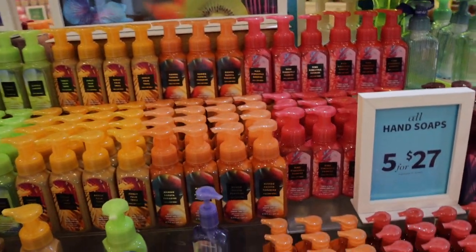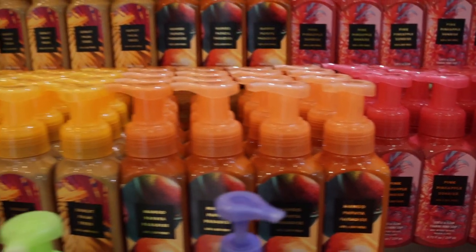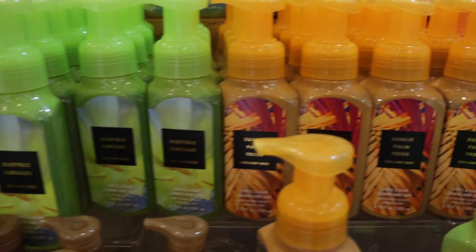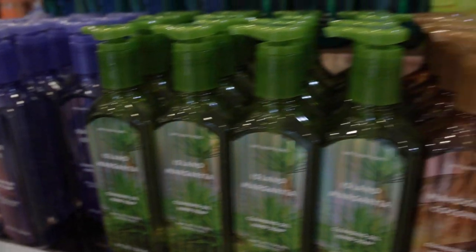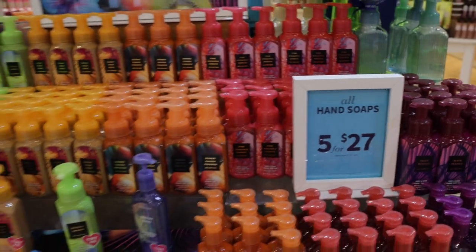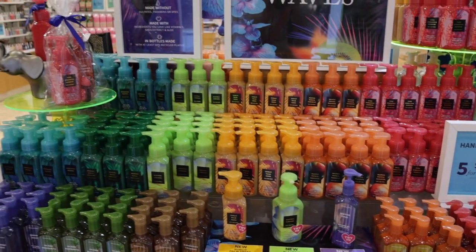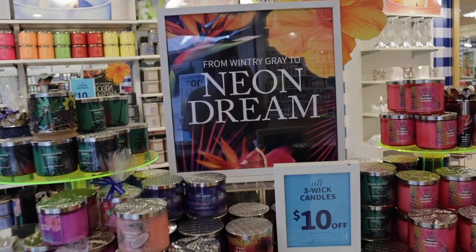Moving on to the left we have all the tropical hand soaps: Pink Pineapple Sunrise, Mango Papaya Paradise, Sunlit Palm Trees, Electric Limeade, Waikiki Beach Coconut, Turquoise Water, Seaside Cove, Island Margarita, Mahogany Coconut, Mango Mai Tai, and Passion Fruit and Banana Flower — so many fun summery hand soaps!